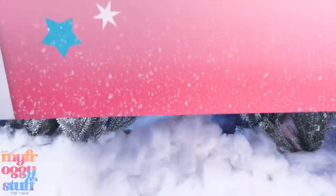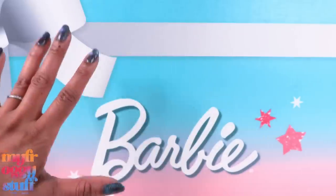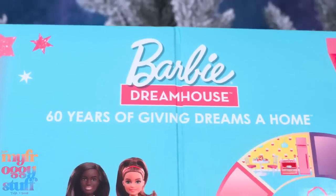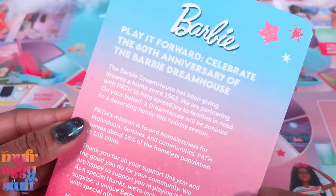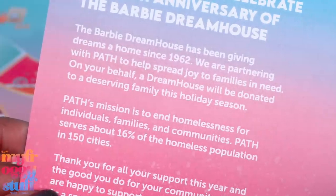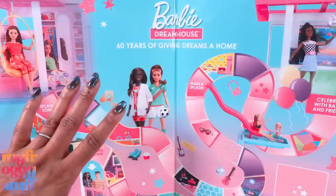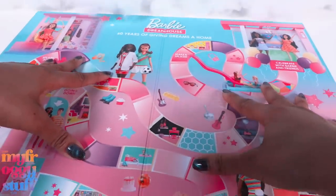Mattel sent us this box with a custom board game celebrating the 60th anniversary of the Barbie Dream House. The Barbie Dream House has been giving dreams a home since 1962. We're partnering with Path to help spread joy to families in need. On your behalf, a Dream House will be donated to a deserving family this holiday season. Oh wow, that is awesome! I think this is my new favorite board game, y'all.